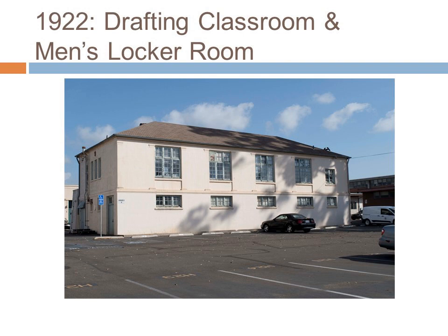In 1922, a smaller period revival building was constructed on the Ed Center site for use as the San Diego Normal School drafting classroom and men's locker room. This two-story building has design features similar to those of the Teachers' Training Annex and still stands today.